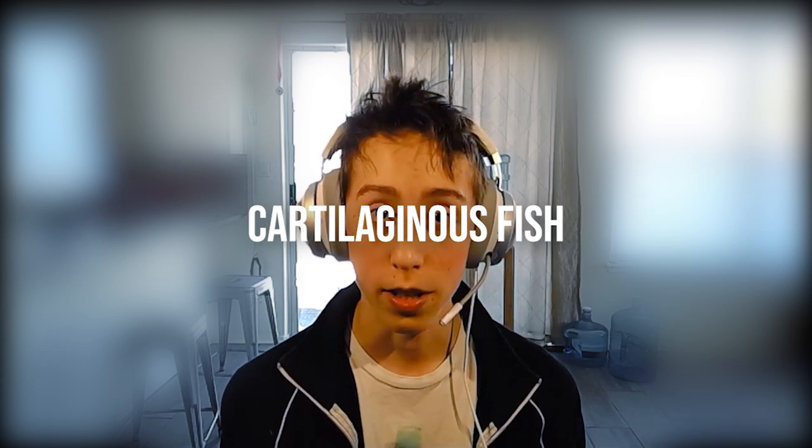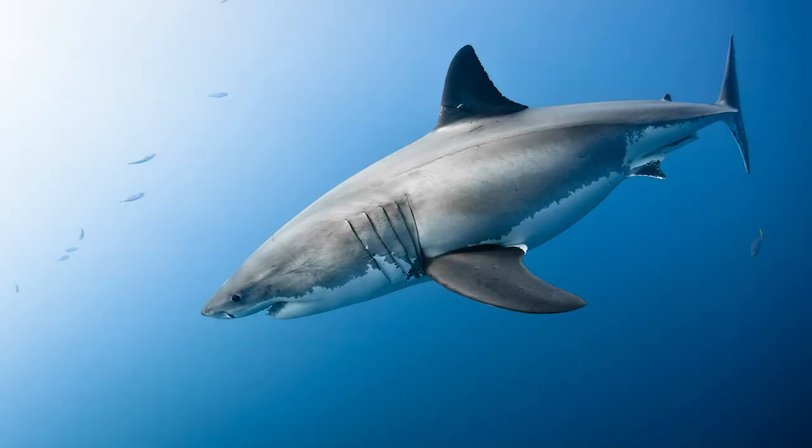What's up everyone, Revolution Fighter here, back with another educational video. Today we are going to be learning about cartilaginous fish. I'm sure you guys have all heard of some sort of cartilaginous fish, whether you knew it or not, because they consist of common animals like sharks and rays.